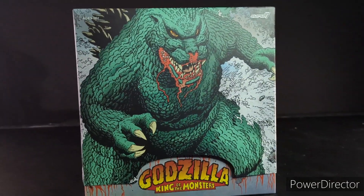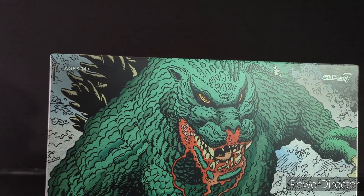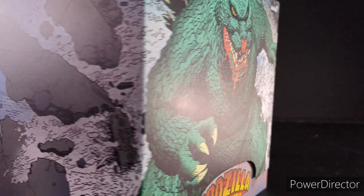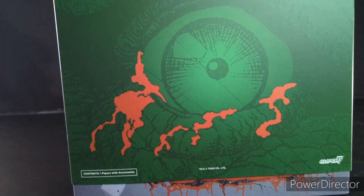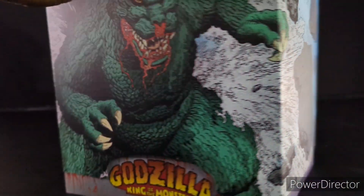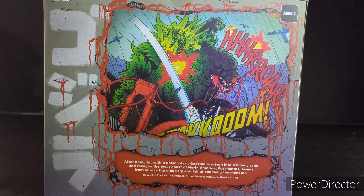Here's the Super 7 Dark Horse Godzilla — but wait, this is the box, and what a box it is. I usually don't talk about boxes in my reviews, but I'm not going to lie, this box is too absolutely nasty not to mention. It has the beautiful artwork from that comic series — the beautiful silhouette of Godzilla with blood dripping from him, crumbling buildings on the side, and the eye of Godzilla. I specifically remember this page from the comic book growing up. Super 7's boxes are magnifico — absolute perfection. It looks just like it came right off the comic book: Godzilla King of the Monsters.